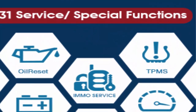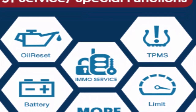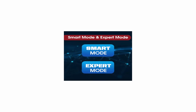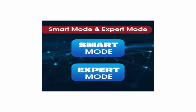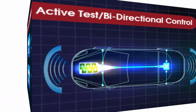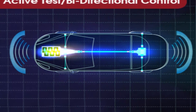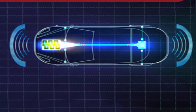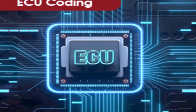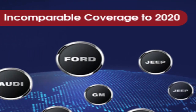OE Level All System Diagnosis and 36 Services — same as MS908/MK908: Autel IM608 Pro performs OE level diagnosis on all available modules to read and clear fault codes, view live data, conduct bi-directional control tests, and advanced ECU coding with wireless J2534 pass-through. It supports 36-plus service functions including oil reset, ABS brake bleeding, SRS, SAS, DPF, BMS reset, EPB reset, injector coding, and more. Covers 10,000-plus vehicles up to 2020/2021.